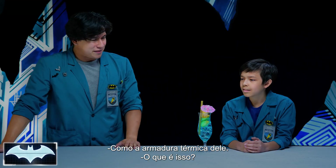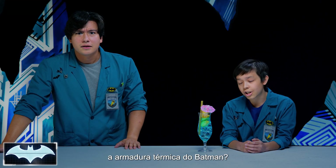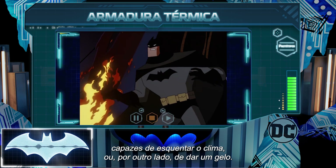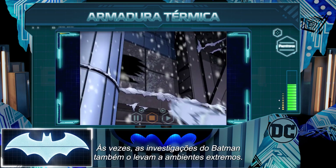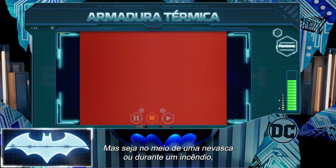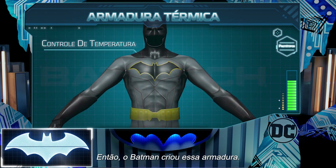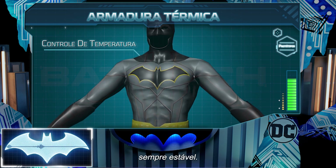Like his thermal armor. Wait, what? What is that? Hey, Penny One, can you bring up information about Batman's thermal armor for Josh here? Batman very often finds himself up against supervillains who know how to really turn up the heat, or conversely, give the cold shoulder. Or sometimes, Batman's investigations take him to rather extreme environments. But whether Batman is on thin ice or in hot water, having a suit that can deal with either is a must. Batman designed this armor to keep his body at a comfortable temperature so that he can always get the job done.